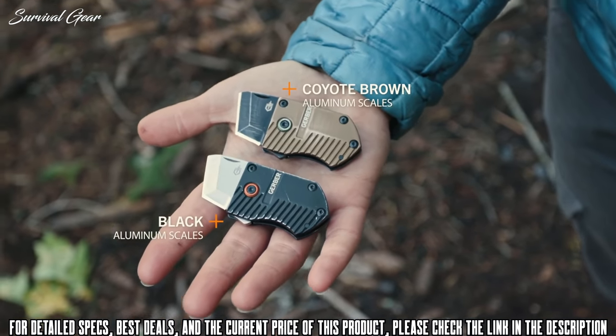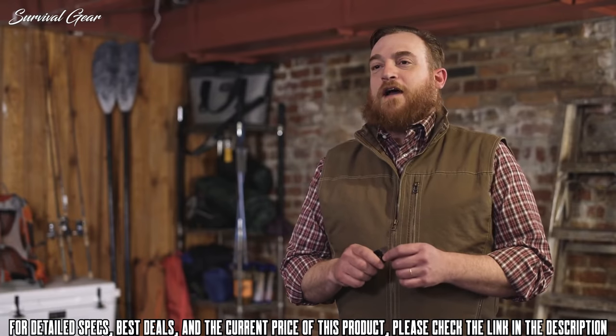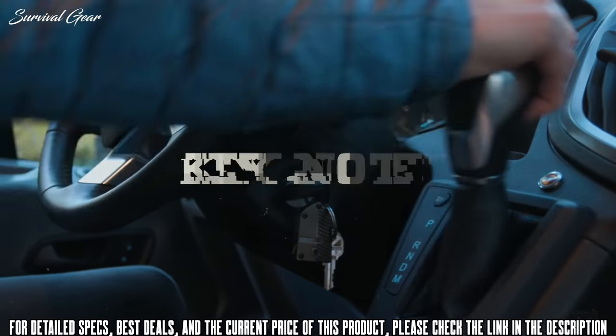It's available in two colors. Out on the town or around the house, the Keynote can multitask like no other.